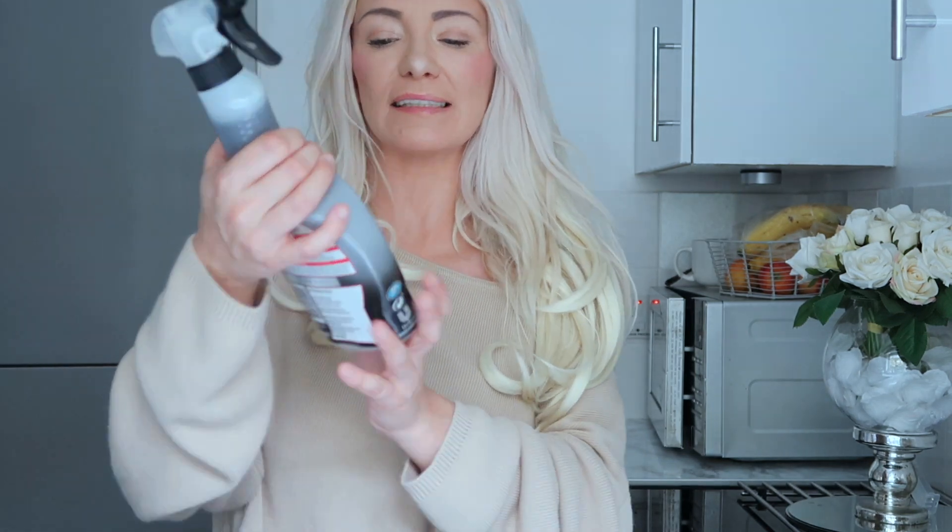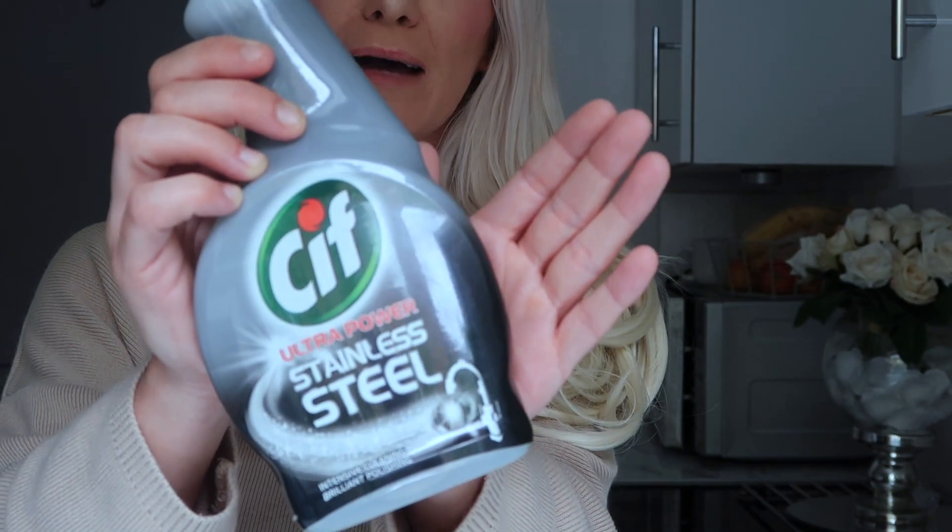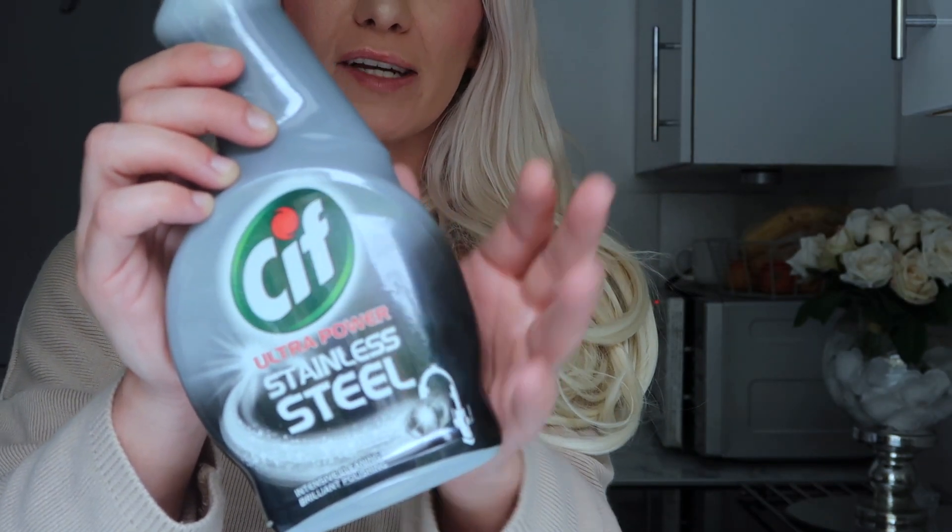Staying with the kitchen — although I use the white vinegar spray all the time, this is really good as well. It's the Cif stainless steel, and it does have chemicals in it so it's not a non-toxic option. I mainly use the white vinegar, but sometimes I'll decide to use this one. It is really really good for your taps, your sink area — it buffs it all up really nicely. So if you prefer not to use white vinegar, you can use that.